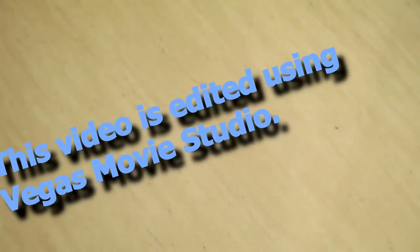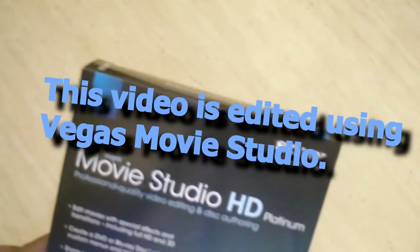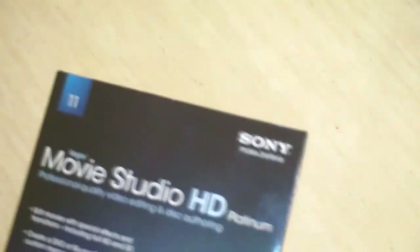Hey guys, I got another unboxing for you today. I'm going to be unboxing Sony Vegas Movie Studio HD Platinum. I do a lot of my electronic shopping and software purchases at Fry's Electronics, and they mistagged this — let me see if we can catch this with the macro.